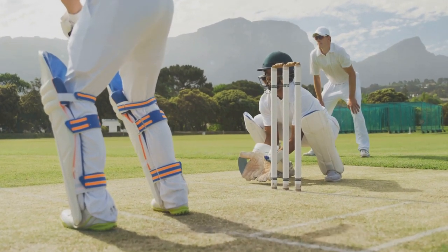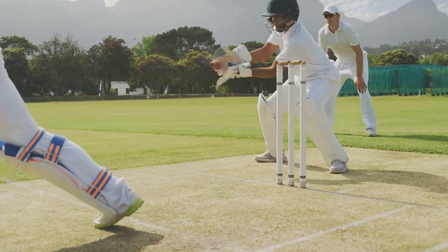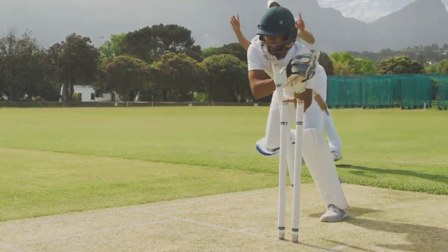Remember, the key to effective fielding lies in practice, anticipation, and strategy. It's not just about talent — it's about dedication, effort, and a constant desire to improve. So, are you ready to take your fielding to the next level?